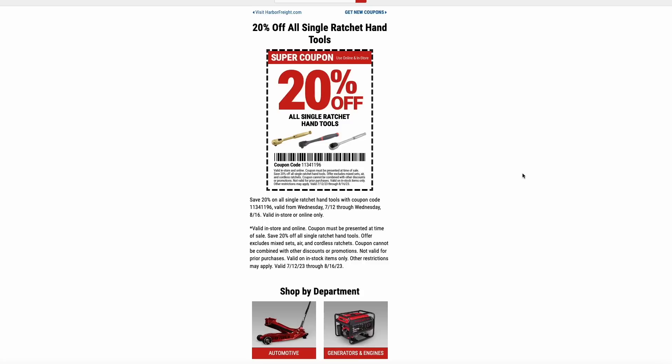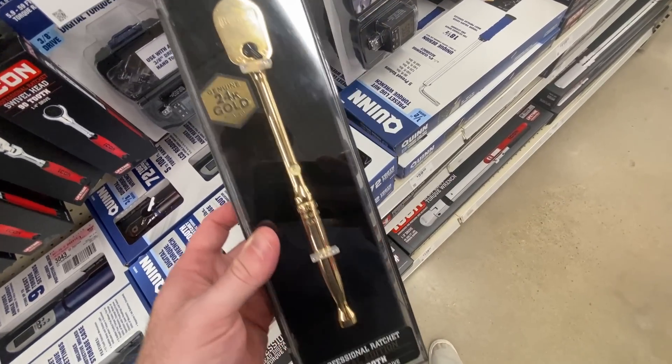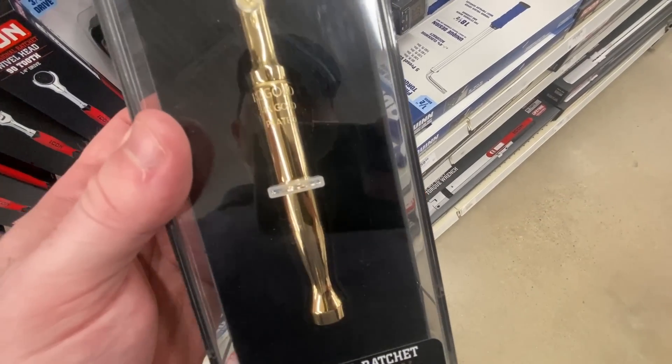Harbor Freight has all of their ratchets on sale for 20% off. This coupon is good in-store or you can use it online. This deal is valid through August 16th. So if you've been eyeing that gold-plated ratchet at Harbor Freight, now might be the time to pull the trigger.